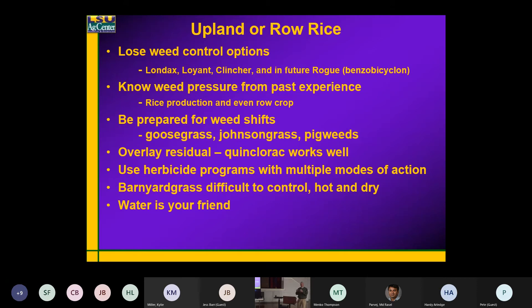If you're going to furrow-irrigated rice and you had soybeans a year before or some other crop, know what the weeds were in that field — that's more than likely what you're going to be dealing with. You're going to see a weed shift in a lot of cases — maybe not initially, but over time you're going to see it move more to what you're normally seeing in a soybean, cotton, or corn field.